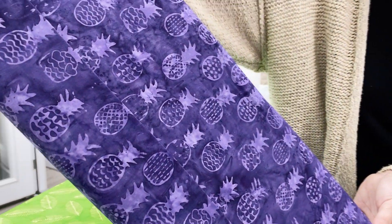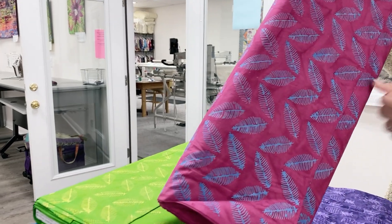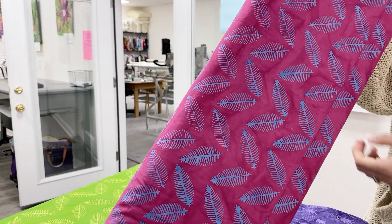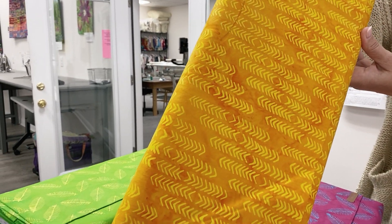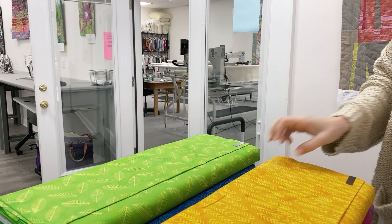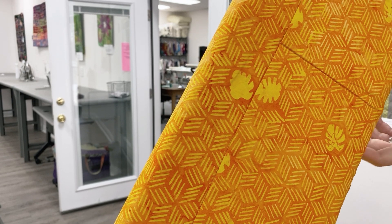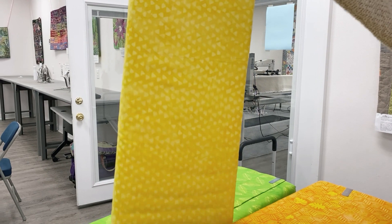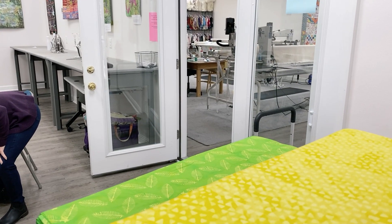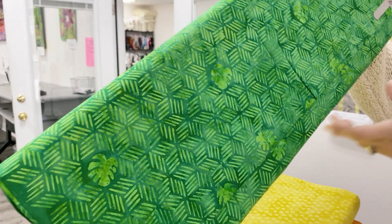Look at the pineapples — those are fun! I like this leaf pattern; it has a linear look to it, too, so that would make a fun border. Look how strong that yellow is — love it. And then a very clear yellow. Here's another one of those with the leafs and the geometric designs.